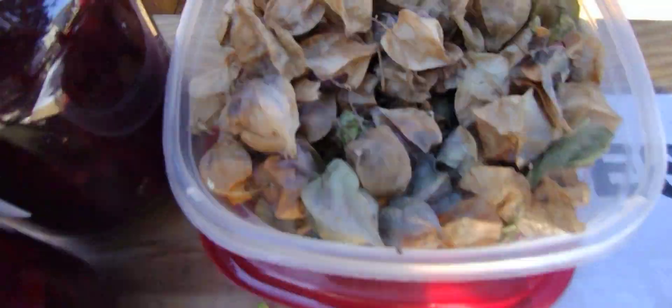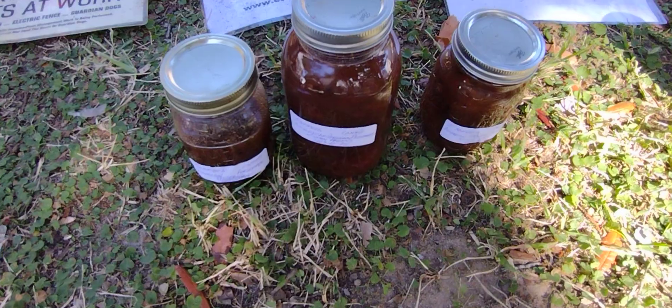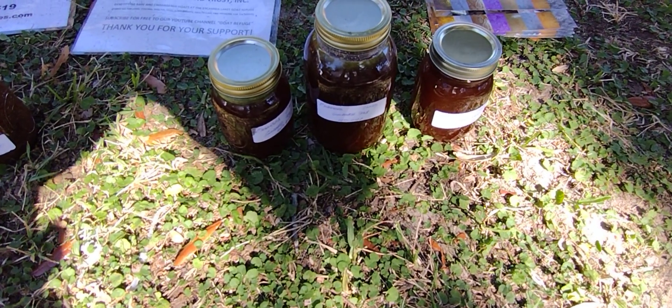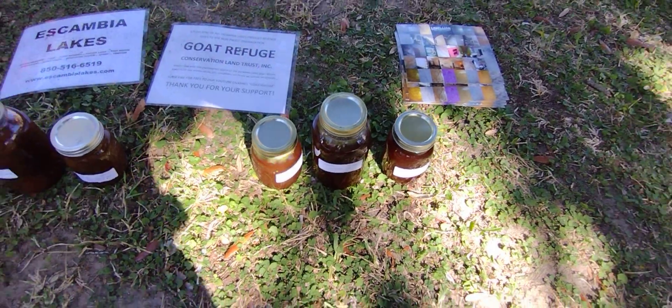We've got some ground cherry, got the American persimmon, and we've got the phenomenal goldenrod syrup here. That's a lot of goldenrod right there, I'm telling you.